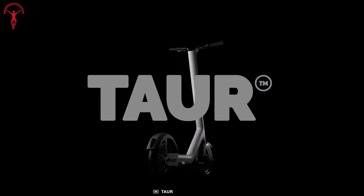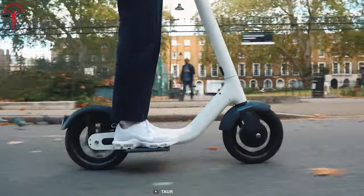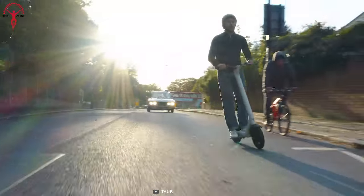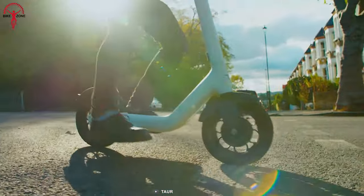Tor is a funky-looking scooter that does the talking itself for all the right reasons. Recyclable aluminum is used to build the scooter, keeping environmental concerns in mind that also keeps it lightweight. It has a mighty motor that can produce 1,300-watt peak power. In addition, Tor's regenerative braking system saves a good deal of energy.